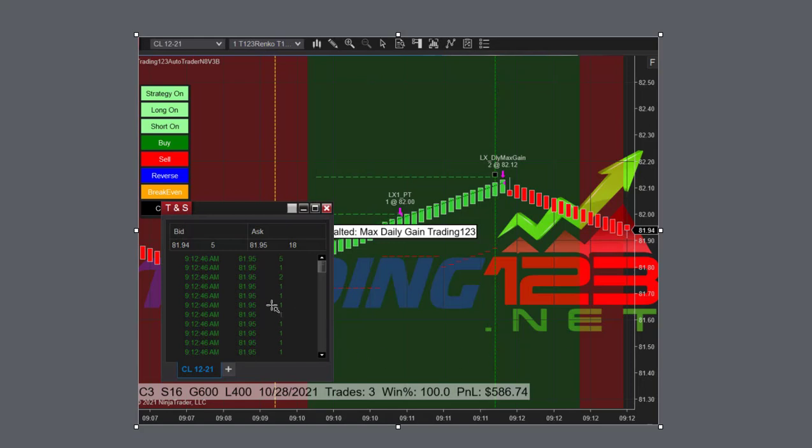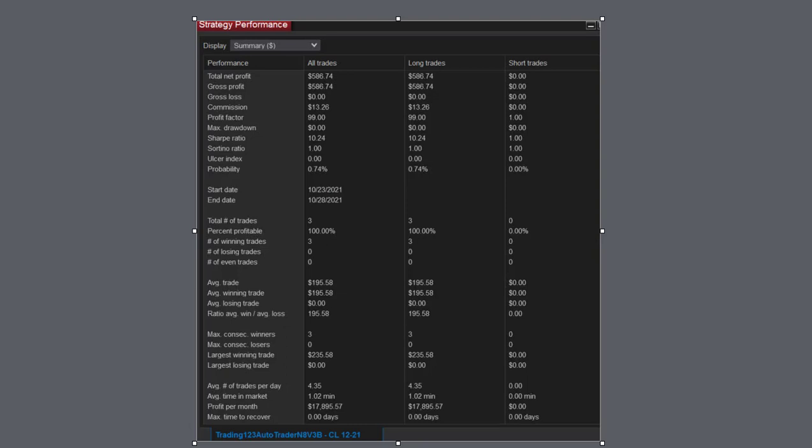And there's the time and sales of the trade. Let's look at the strategy performance. Total net profit: $5.86. Commission: $13. Profit factor: $99. And then the Sharpe ratio: 10. So it has 10 winning trades for every losing trade.